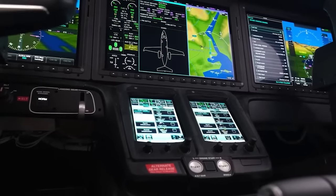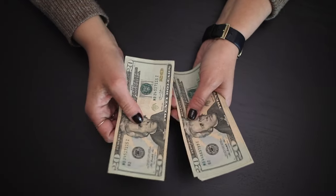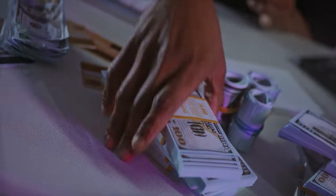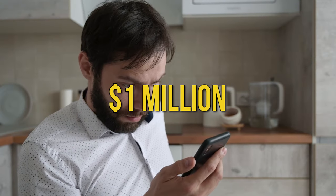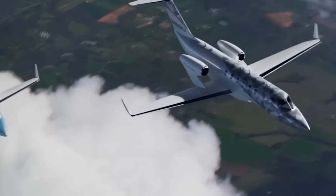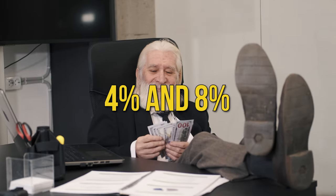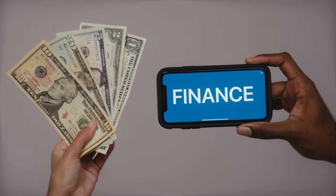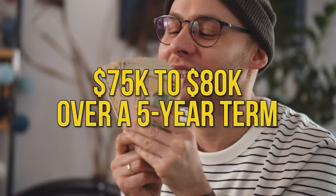There are some financial options worth considering. Financing and leasing might be on the table, making the Echelon more accessible than you'd think. With financing, you'd typically need to put down about 20% upfront — that's roughly $1 million for the HondaJet Echelon. Interest rates for something as exclusive as a jet could vary between 4% and 8%, depending on your credit, with monthly payments hovering somewhere between $75,000 to $80,000 over a five-year term.